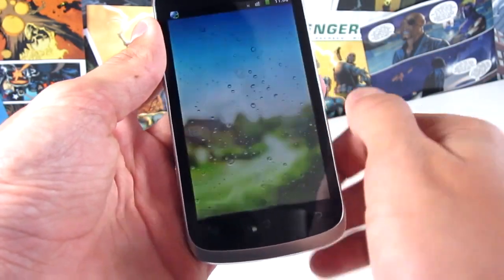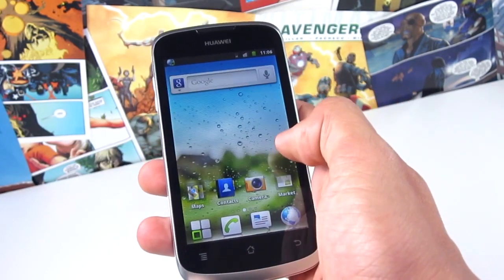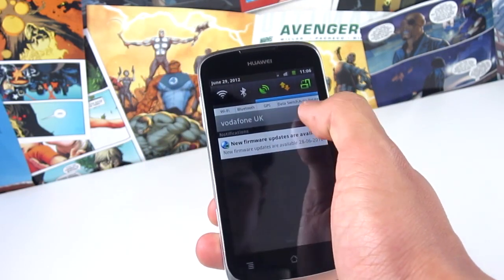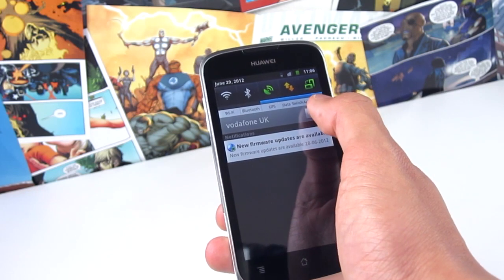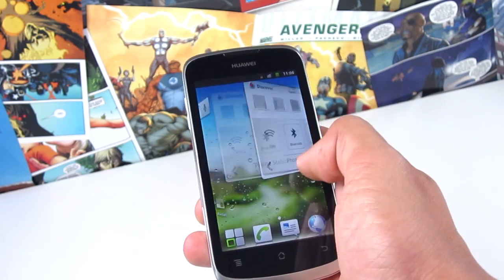Moving on to the software, this is running Android 2.3 Gingerbread, and it has a 1GHz processor, which actually does a surprisingly good job. It's obviously not as speedy or as fluid as an iPhone, but you get the feeling that it's managing — it's not lagging constantly.